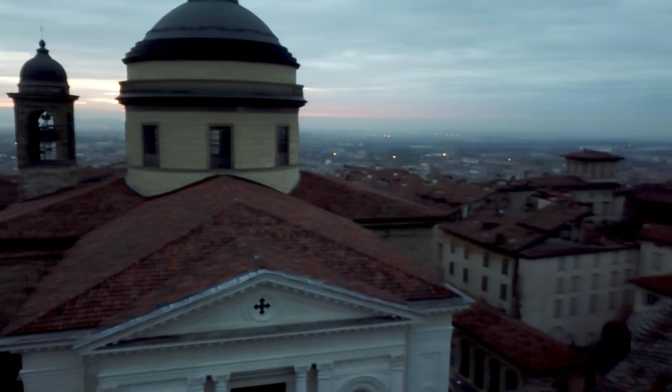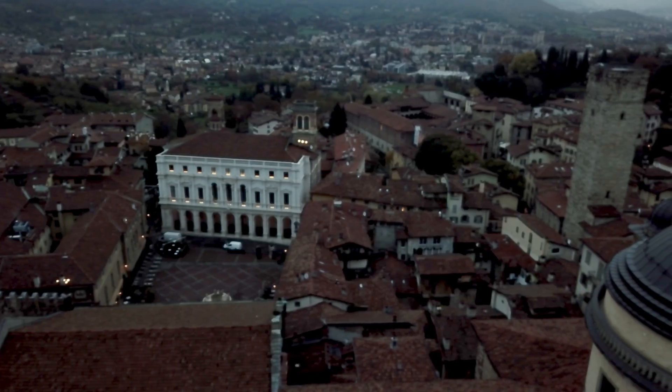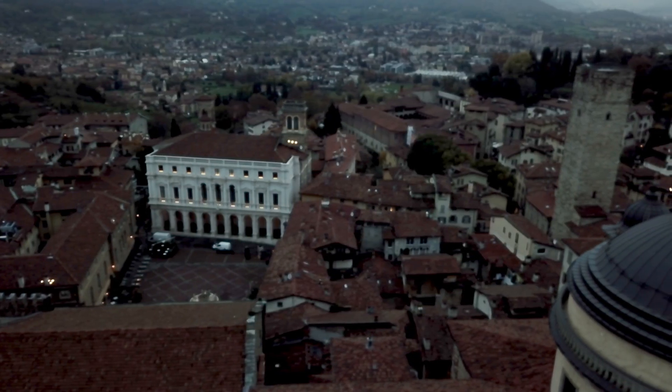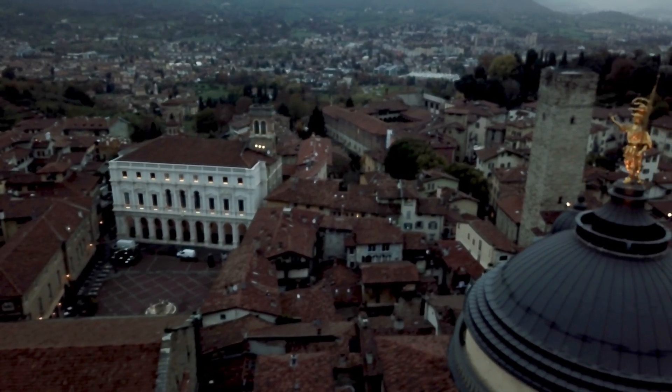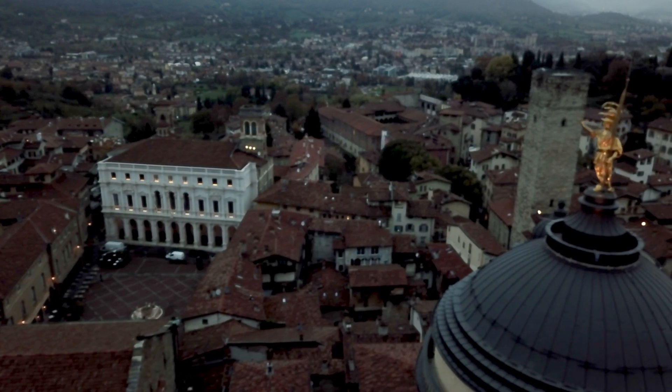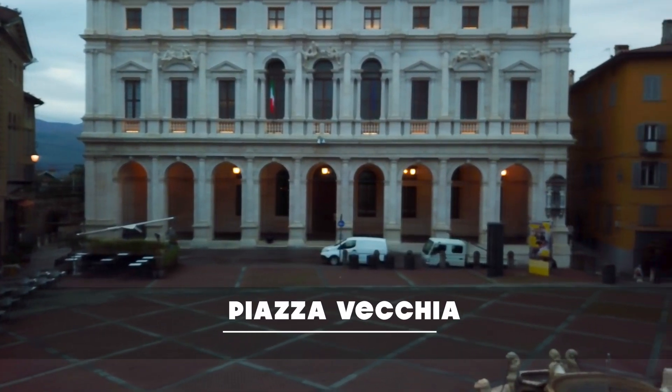Bergamo is everything you'd imagine a medieval town would be. It's encircled by Venetian walls, it's got Renaissance architecture, piazzas, ornate churches and palaces. And that white building right in the heart of it is called Piazza Vecchia.